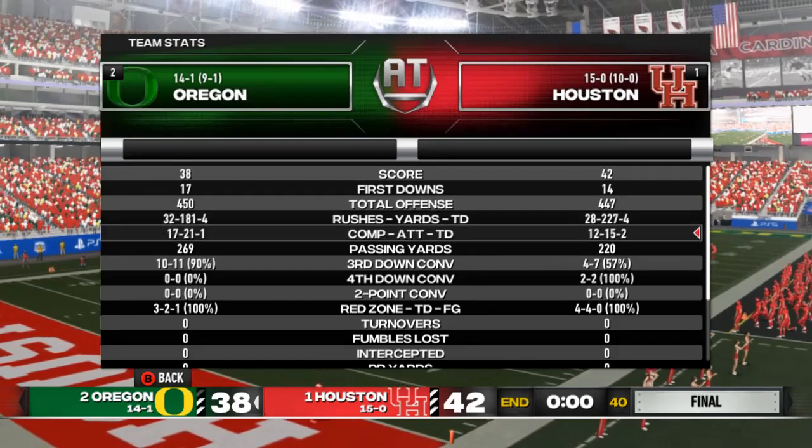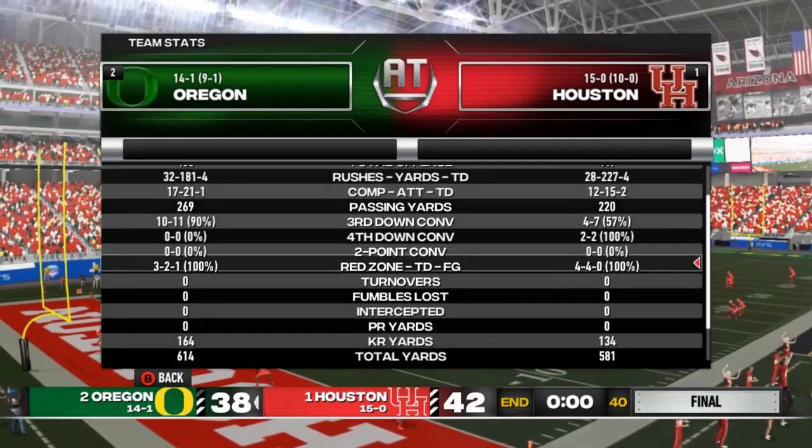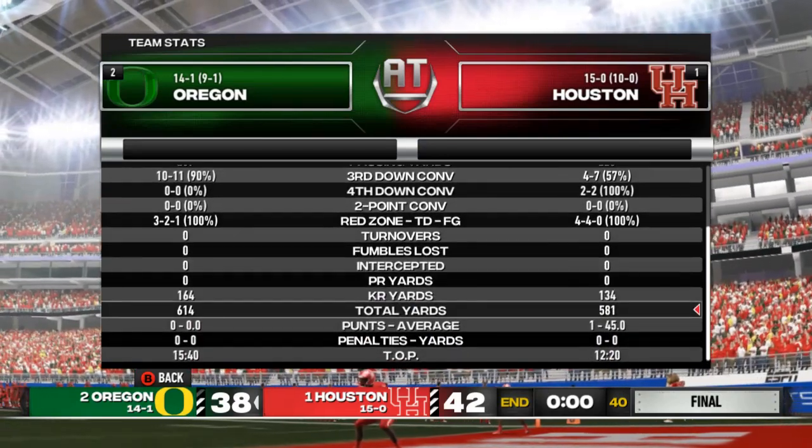Really evenly matched in terms of stats. This was basically a game of who gets the ball last. Oregon was 10 of 11 on third downs — just unreal. No turnovers in the game. Pretty clean game overall.